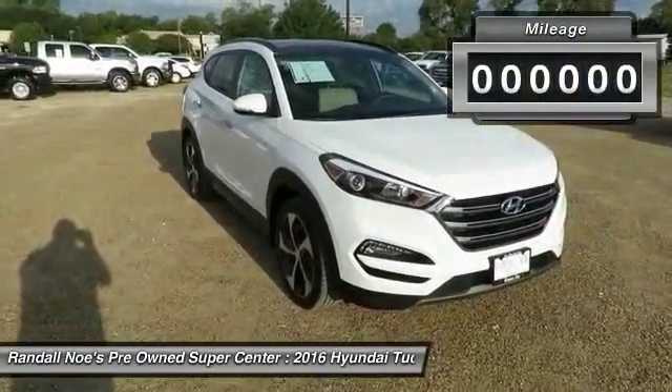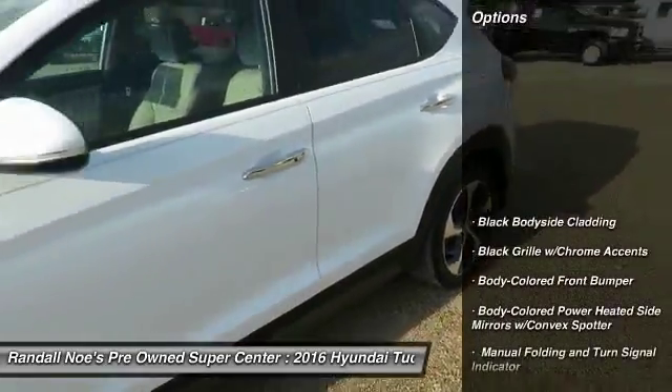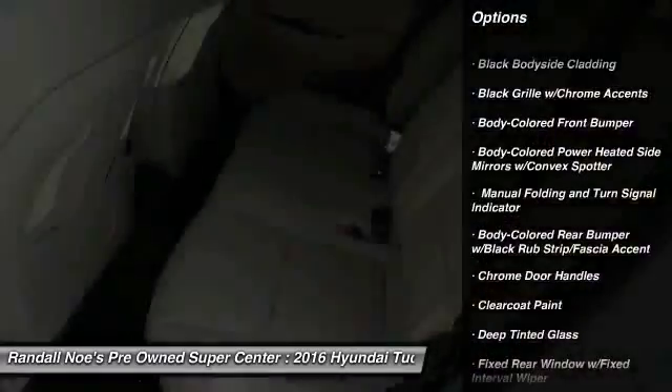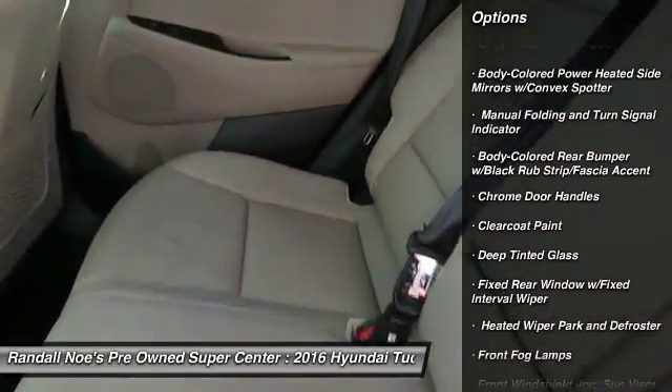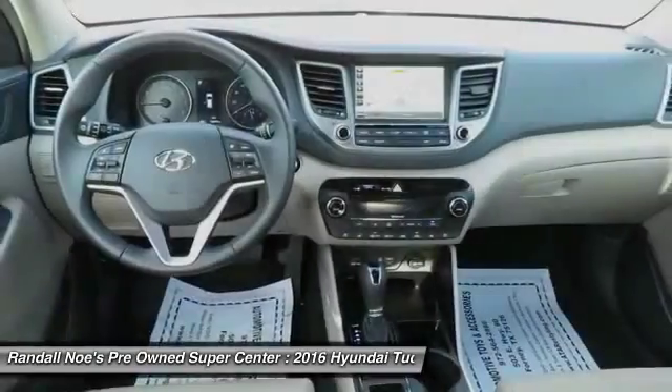This vehicle has less than 15,000 miles. Here are some of this vehicle's great options: backup camera, leather wrapped steering wheel, front wheel drive, compass, fog lights, outside temperature gauge, brake assist, perimeter alarm, engine immobilizer, tinted glass.